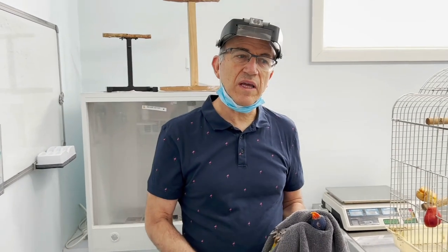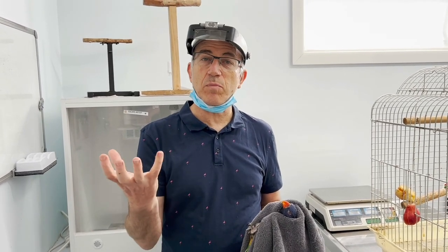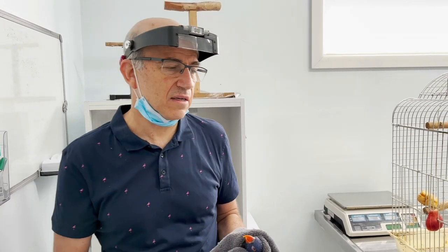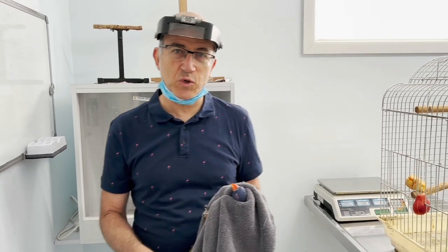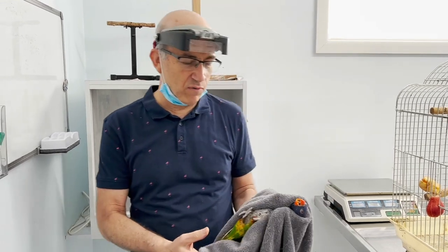Sometimes nails get really long. Keeping your pet's nails at the right length is important because they need a grip on perches and they need to get around. Long nails are really uncomfortable. In the wild, on different perches and different substrates, the nails seem to be fine, but in our companion parrots, when they live much longer and get older, one of the common geriatric things we see is overgrown nails.